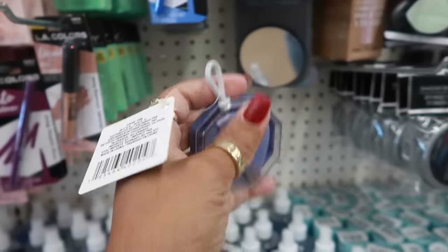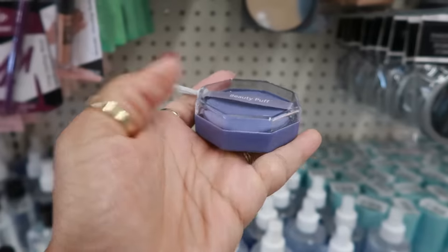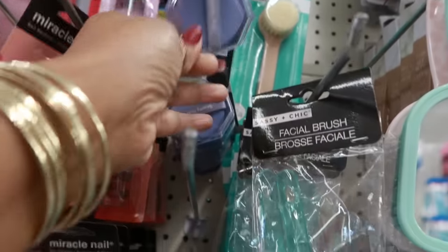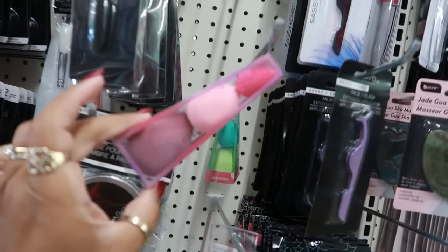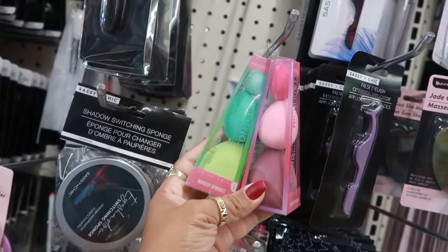What is this — oh, a beauty puff! Sassy and Chic beauty puff — you get two of them in here. There's a little strap that you can put your fingers into. And here are some makeup sponges — you get three different sizes, like a little tower. There's green and there's also a purple set.